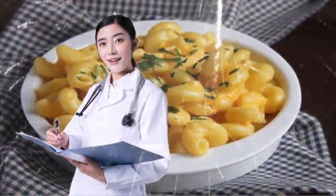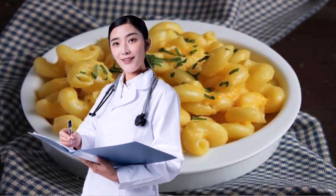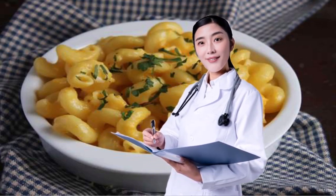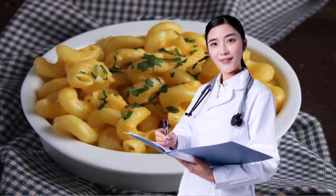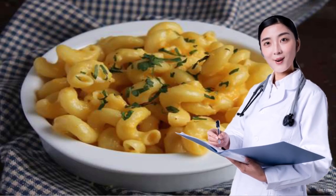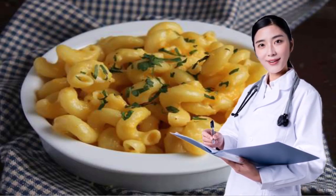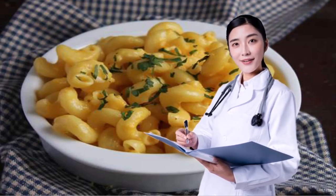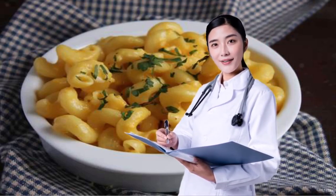12. INDULGE IN A MAC AND CHEESE MAKEOVER. Mac and cheese has become an American staple, and for those watching their weight, there are plenty of ways to make it much healthier. Instead of regular elbow macaroni, Anziani suggests using a bean-based pasta or shirataki noodles. You can also cook with low-fat cheese instead of full-fat, or forego dairy altogether and use turmeric and nutritional yeast. Both of these simple swaps increase fiber and decrease saturated fat.